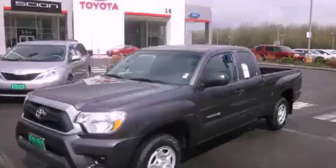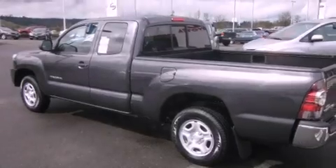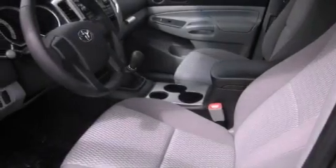This is a brand new 2012 Toyota Tacoma. Strong, durable, and dependable. It has a 2.7-liter 4-cylinder engine and a 5-speed manual transmission.